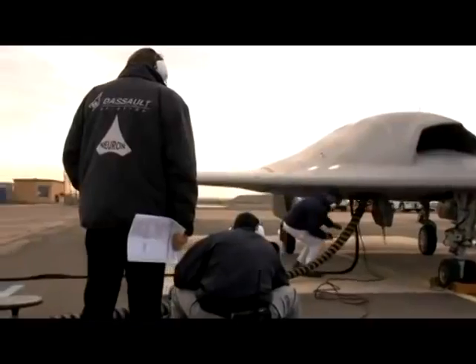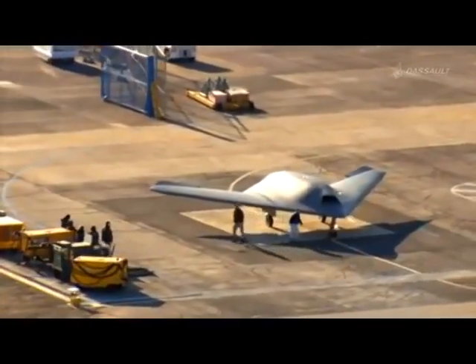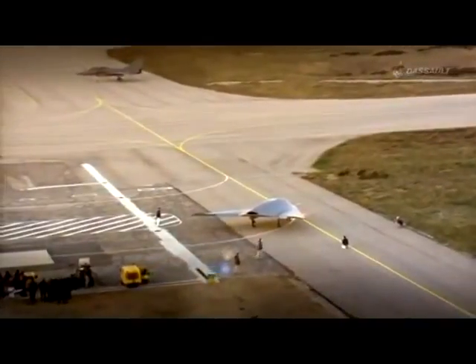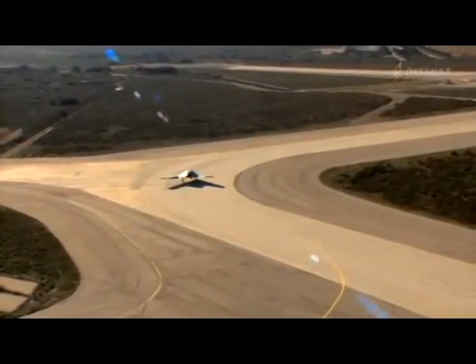Since 1958, this site has seen the maiden flight of more than 100 Dassault civil and military aircraft. But for everyone here, this day is a special one. For the first time, there is no test pilot in the cockpit.